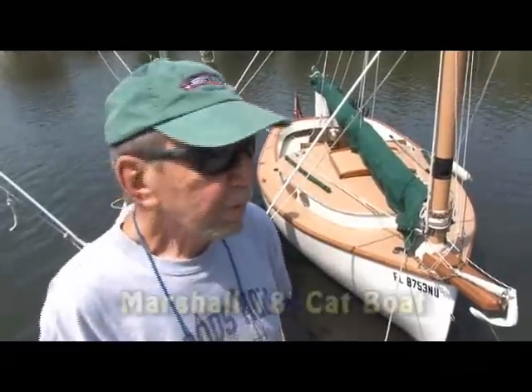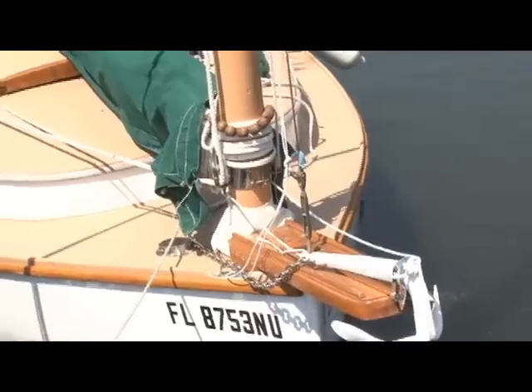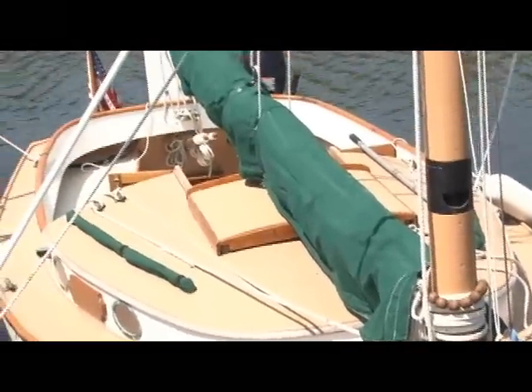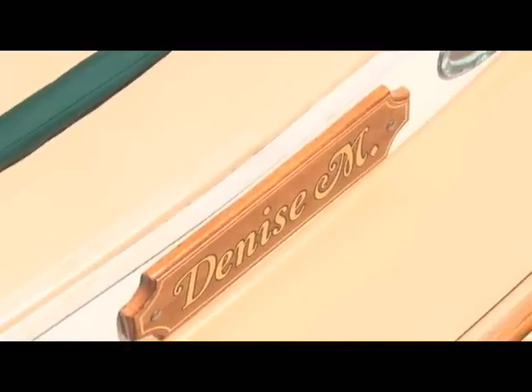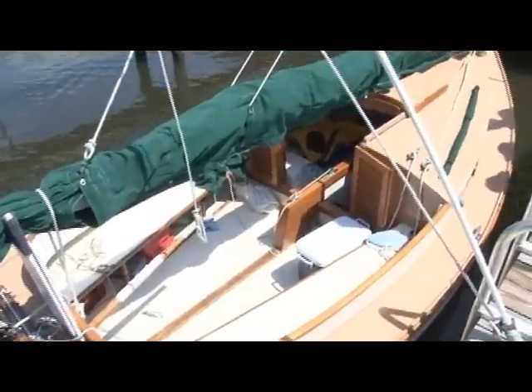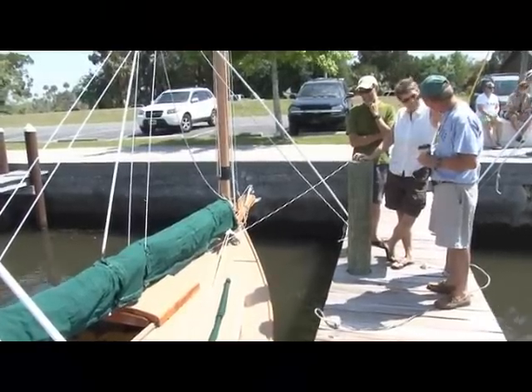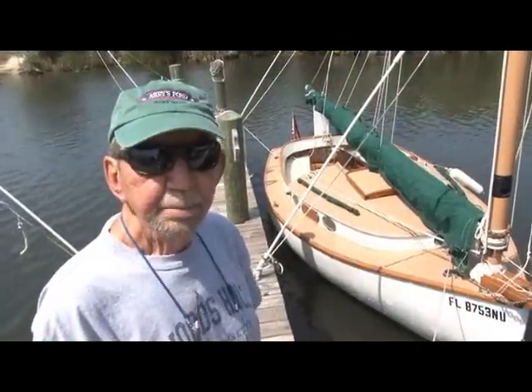I'm Bill Sloan, and my wife Robbie and I are from Hernando Beach, Florida, just south of here. What we have here is the Marshall 18-foot catboat. The model is called the Sandaling, made in South Dartmouth, Massachusetts. It's a 1988 cat-rigged boat — a replica of 18th-century workboats on Buzzards Bay, Narragansett Bay, and places on Long Island and New Jersey. The fleet in Florida is growing by the day. Down Pine Island Sound we have many of these catboats. They're a very stable platform and sail like a dream.